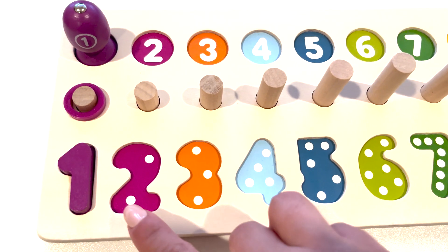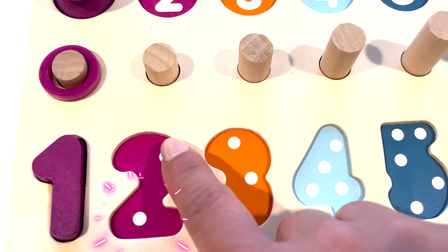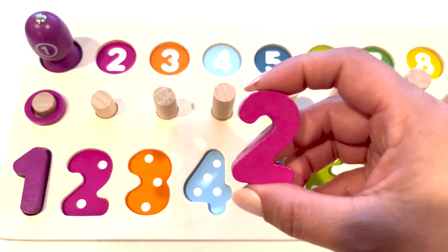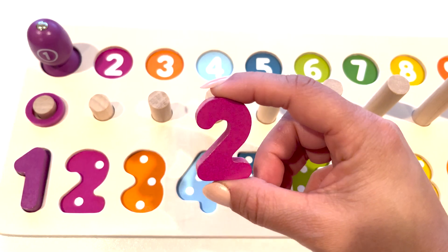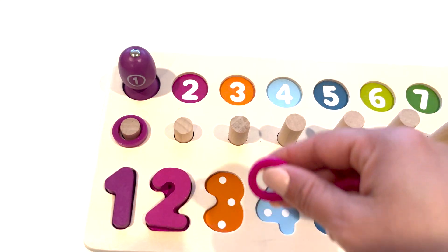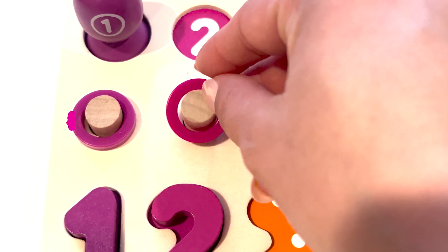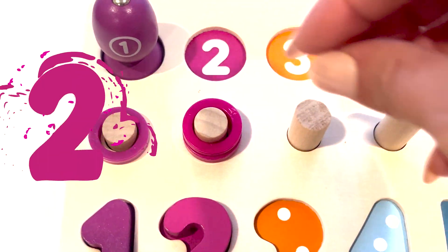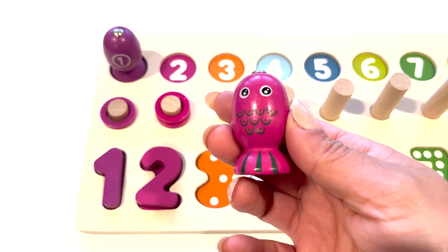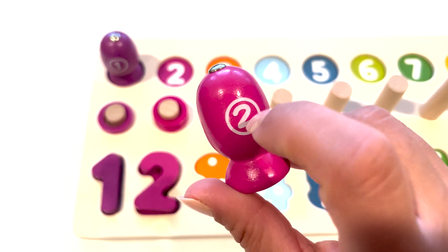Now, let's find the next number. One, two. Two white dots. Here is the number two. One, two. One, two. Here is another fish with the number two.